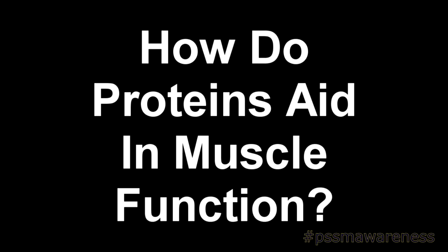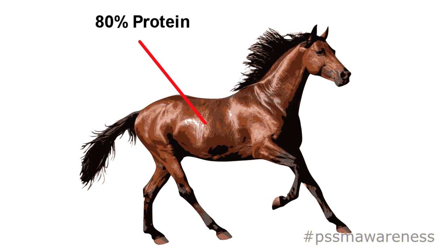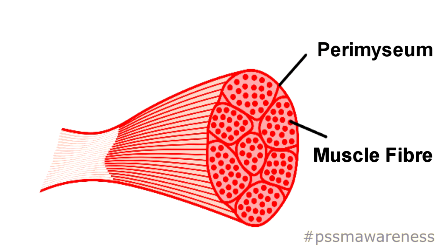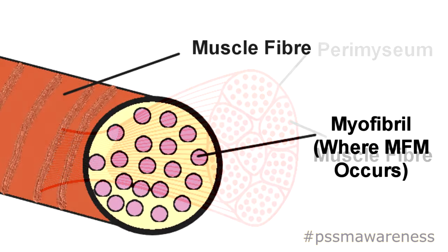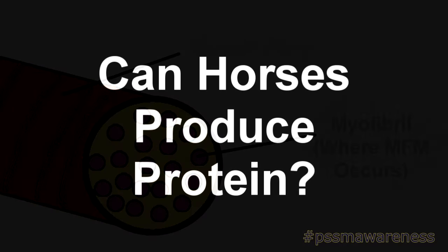How do proteins aid in muscle function? Without protein, animals and humans physically couldn't survive because 80% of what makes up muscles is protein. Muscles are made up of thousands of tiny elastic fibres bundled tightly together. Each bundle is wrapped in a thin transparent membrane called a perimysium. Individual muscle fibres are made up of blocks of proteins called myofibrils. Myofibrils contain molecules and specialised proteins called myoglobin that help provide the oxygen and energy required for muscle contraction.